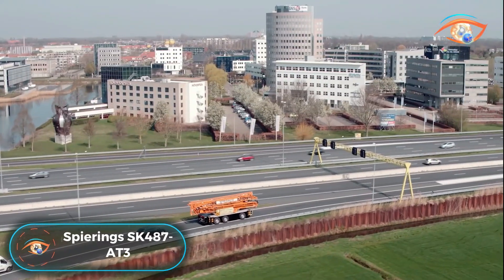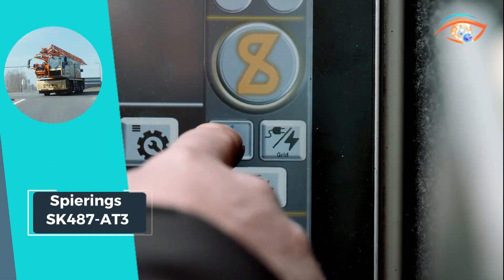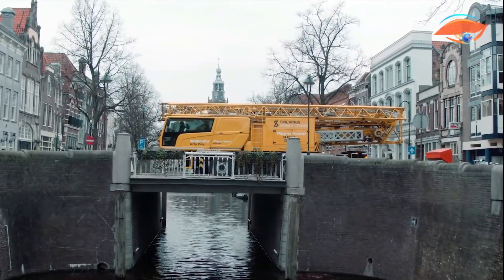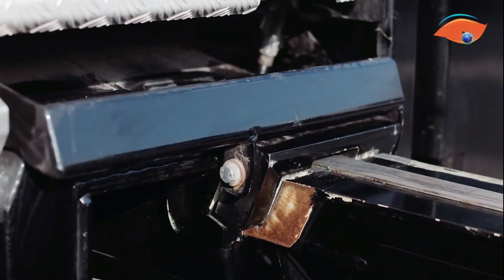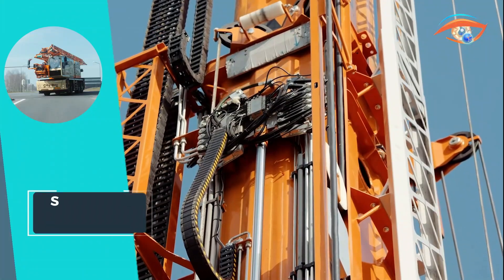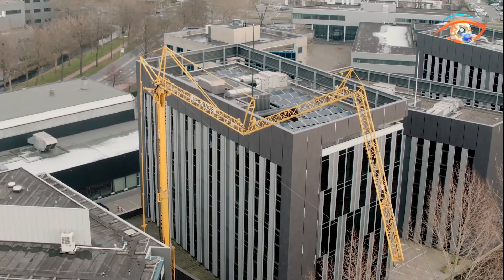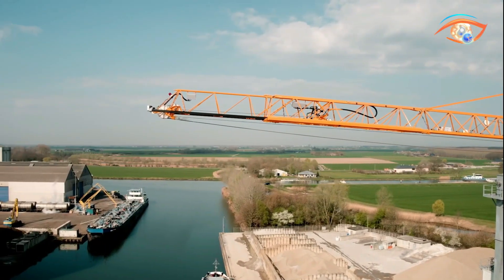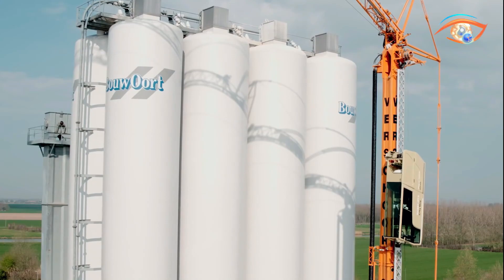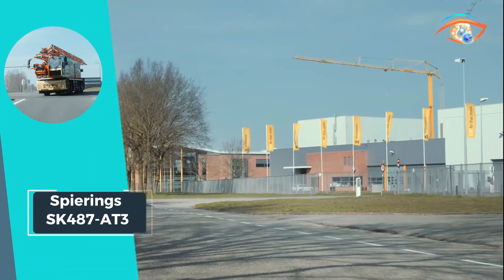The Spirings SK487-AT3-A-Drive stands out as the most compact crane in the Spirings product range, offering a perfect blend of compact design and powerful performance. This crane is a pioneer in eco-friendly solutions with its 100% electric hoisting capabilities. With a 40-meter lift radius, a maximum lifting capacity of 7,000 kg, a tip load of 1,700 kg, and a maximum lifting height of 55 meters, the SK487-AT3-A-Drive ensures versatility and efficiency in various lifting scenarios, meeting the demands of both compact urban environments and larger-scale construction projects.